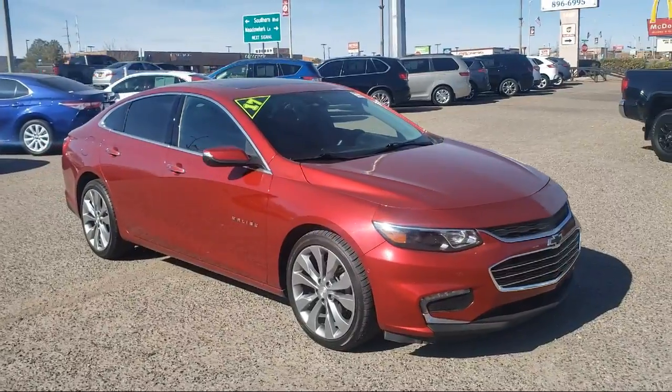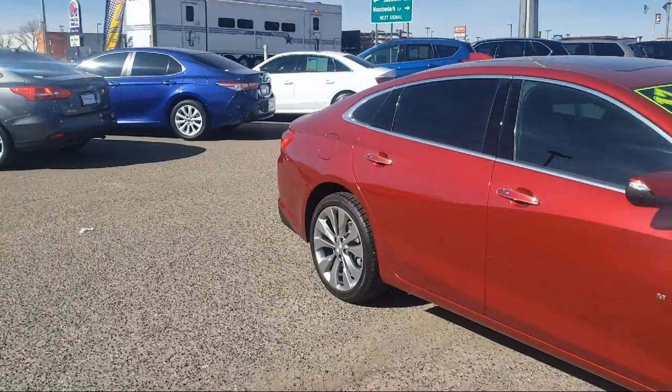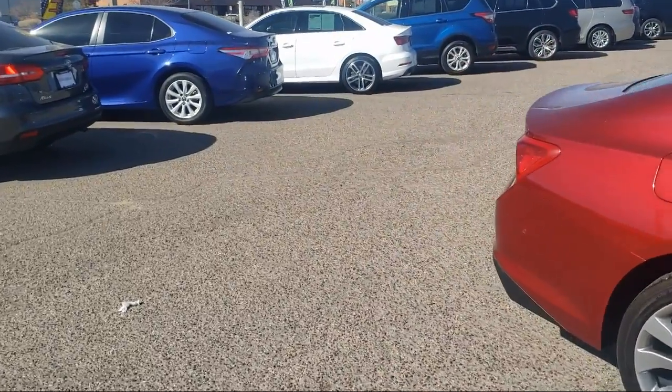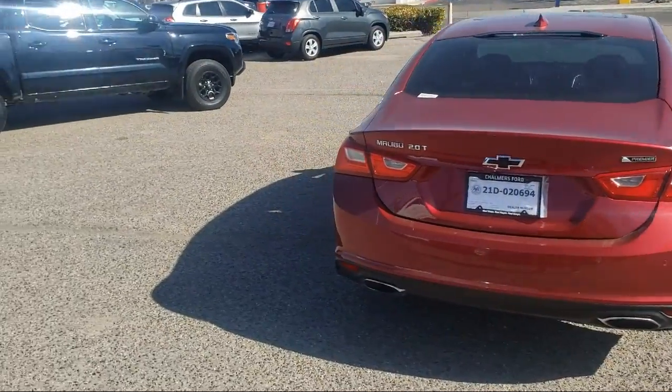It also features ventilated front seats, Sirius XM satellite radio, fully automatic headlights, keyless entry, alloy wheels, heated front seats, forward collision alert, and has less than 45,000 miles on the odometer.